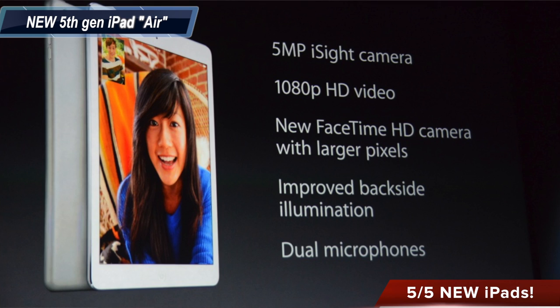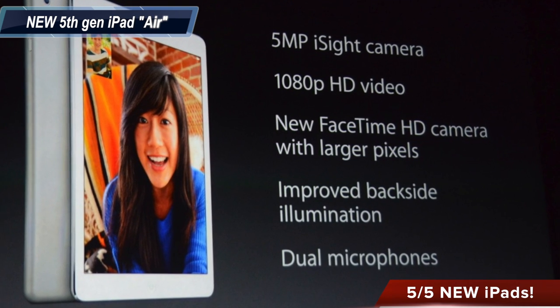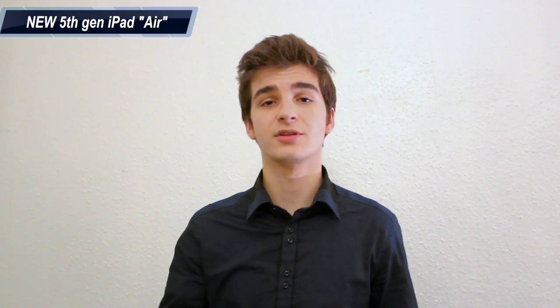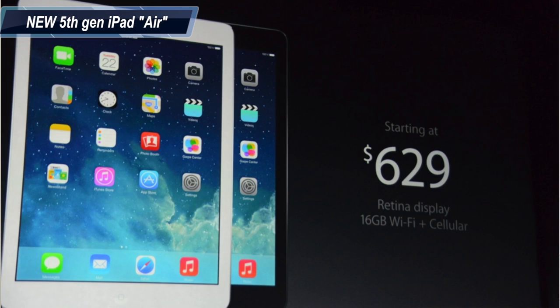The iPad Air has a 5 megapixel camera with 1080p video, a larger lens and larger aperture compared to before, dual microphones, and 10 hours of battery life. It comes in three colors: silver and white, and space gray and black. The price is $629.